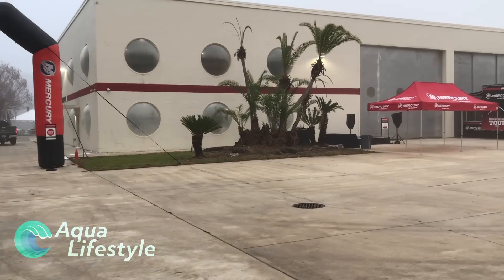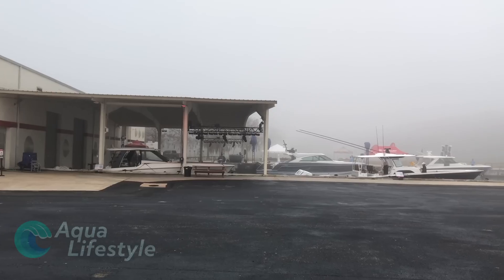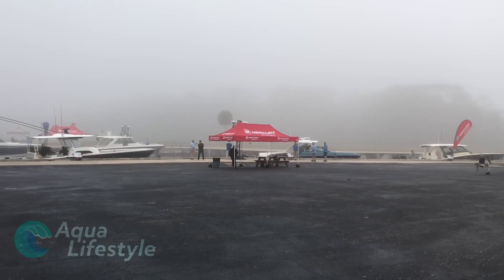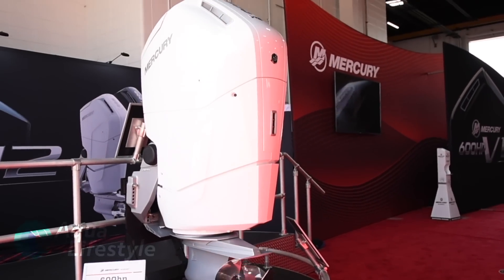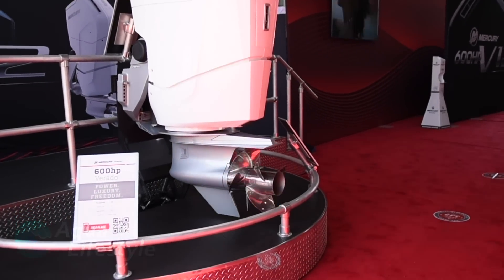Hi and welcome to Aqua Lifestyles. I'm Glenn, and on February 9th I got invited to Mercury Marine's Lake-X test facility in the wilds of Central Florida to preview their largest, most powerful outboard to date: the all-new 7.6 liter V12 600 horsepower Verado. Let's take a look at what makes this motor so unique and impressive.